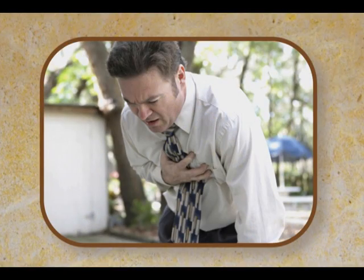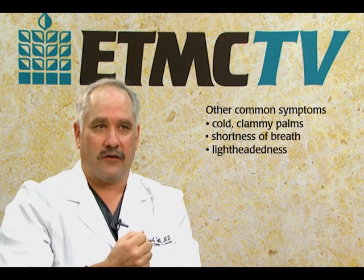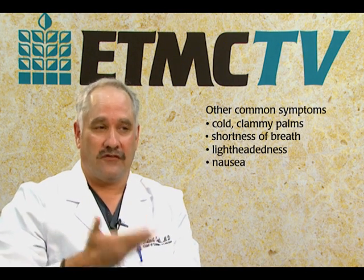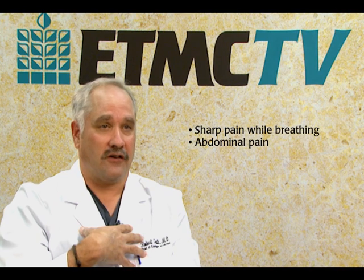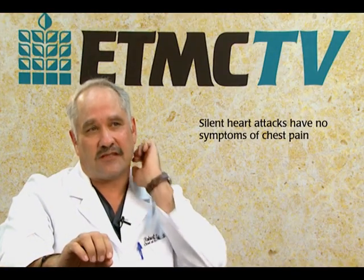Those are the typical symptoms, and they're subsequently followed by many others, such as cold, clammy — palms sometimes will feel clammy — shortness of breath, lightheadedness where you feel like you might pass out, and nausea, especially if it's in the bottom portion of the heart near your stomach. You may also vomit. There can also be atypical symptoms such as sharp, knife-like pain, or pain that worsens with breathing. Pain in the upper part of your abdomen can also be a heart attack. Up to 44% of women don't have any chest pain symptoms at all — these are called silent heart attacks, where all the other symptoms are present but without chest discomfort.